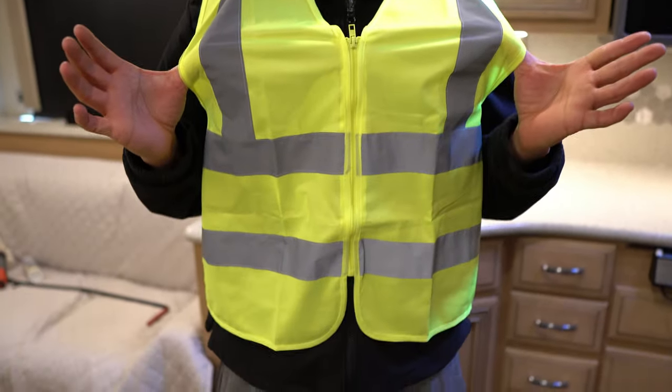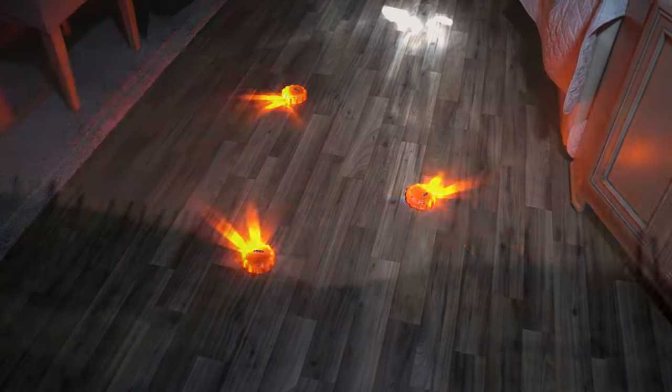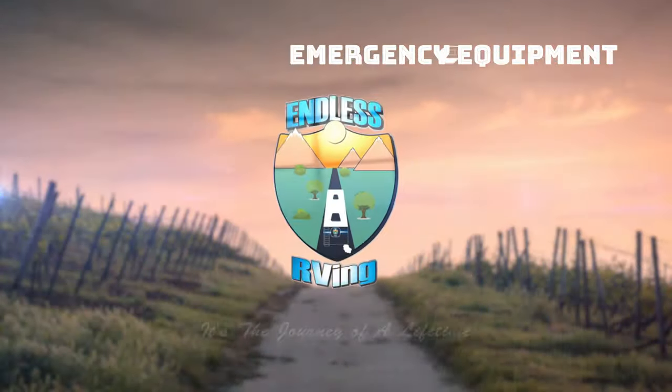Are you ready for an RV emergency? Hey guys, it's Izzy from Endless RVing, the channel that brings you the best in RV DIYs, product reviews, RV tours, and so much more. In today's video, we're going to share with you five items that are critical to have on board for an RV emergency.